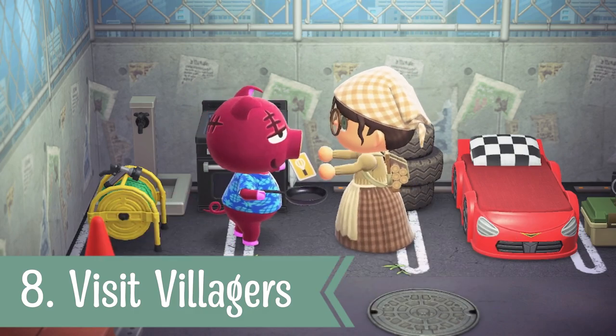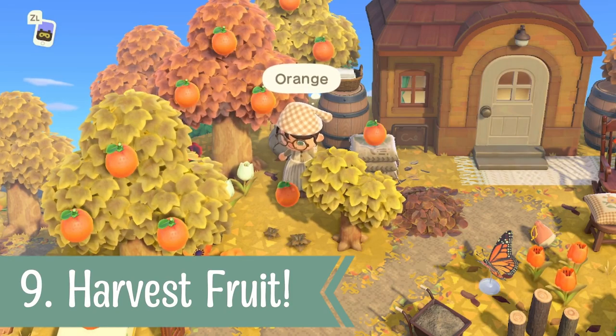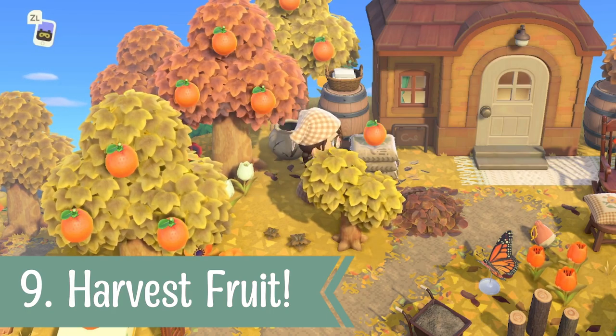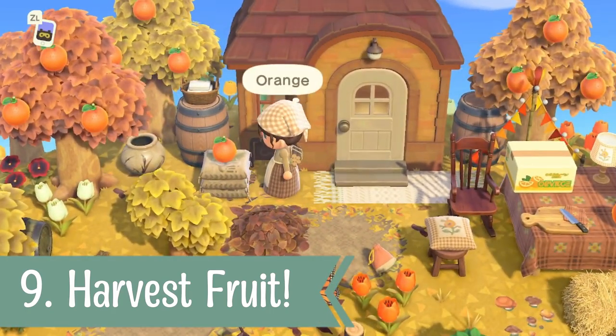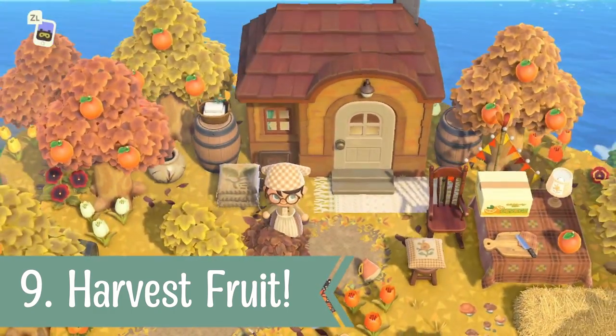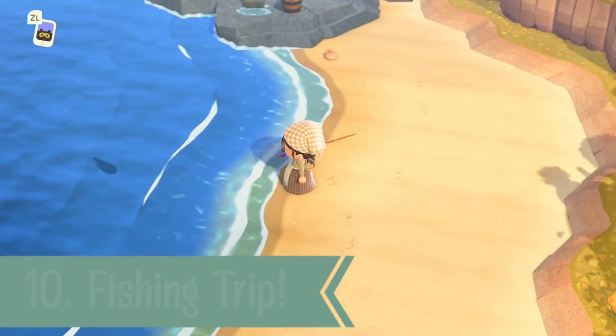For number nine, I'm going to remind you about harvesting your fruit. The new recipes require fruit for some of them, especially the smoothies. So if you want some adorable-looking smoothies laid out on your island, don't forget to collect up those fruits.